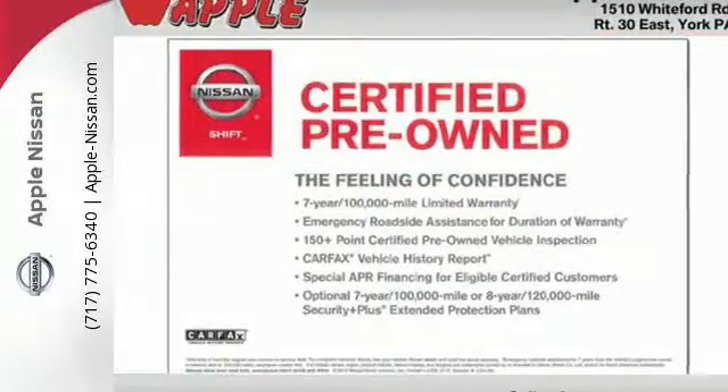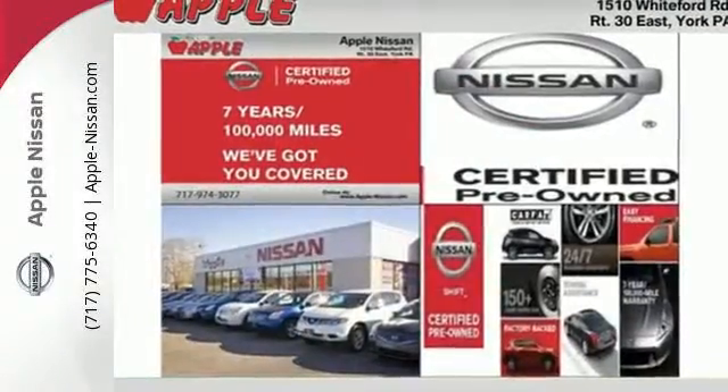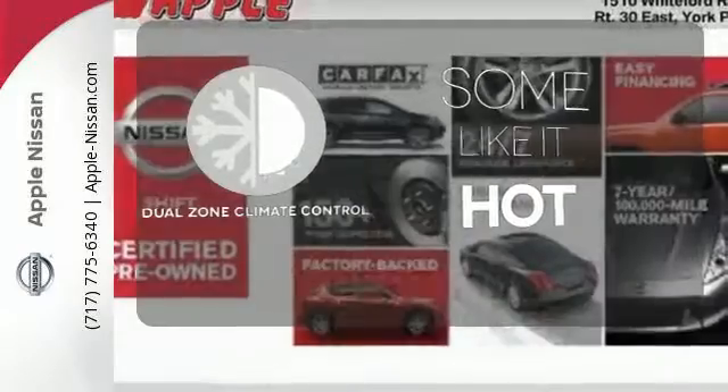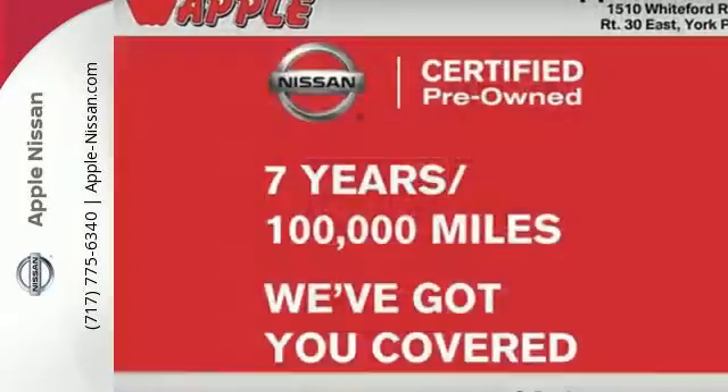Standard features include keyless entry, push button start, an X-Tronic continuously variable transmission and a tire pressure monitor. Dual Zone Climate Control lets you and your passenger pick a personal temperature. It has the responsive handling and composed ride you've come to expect from Nissan.